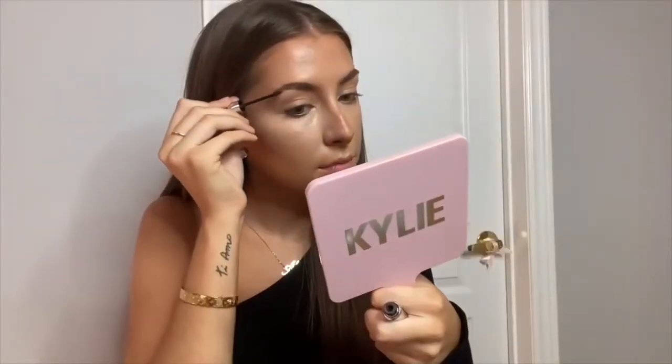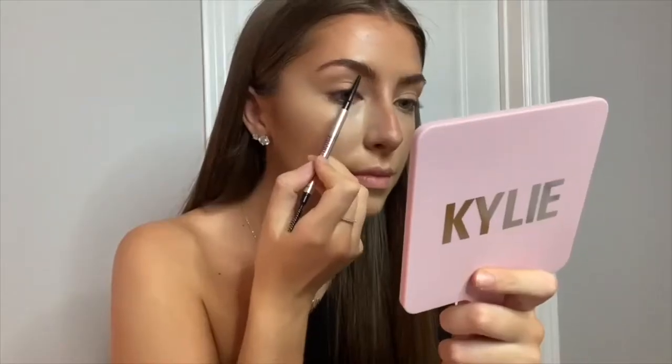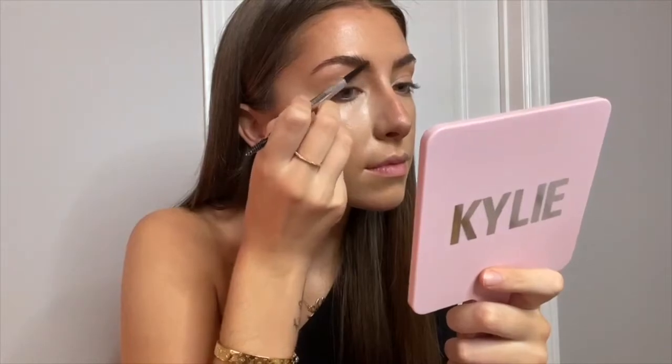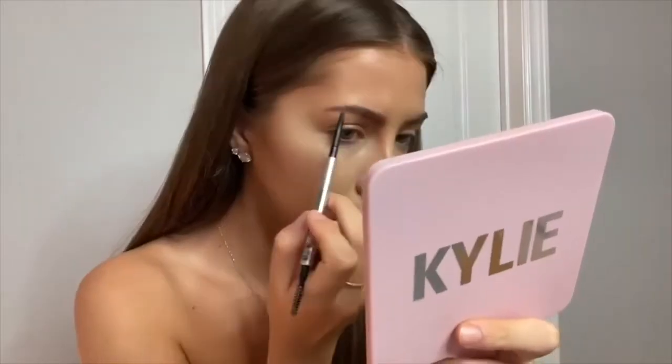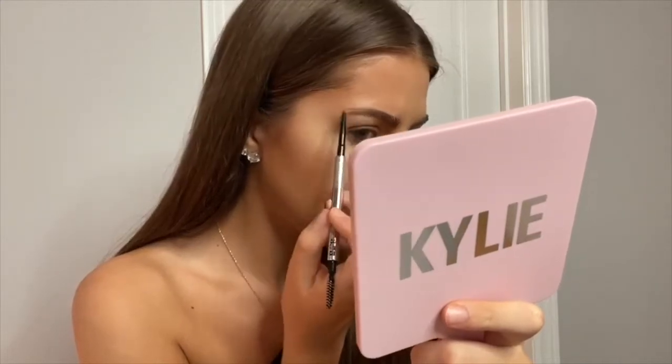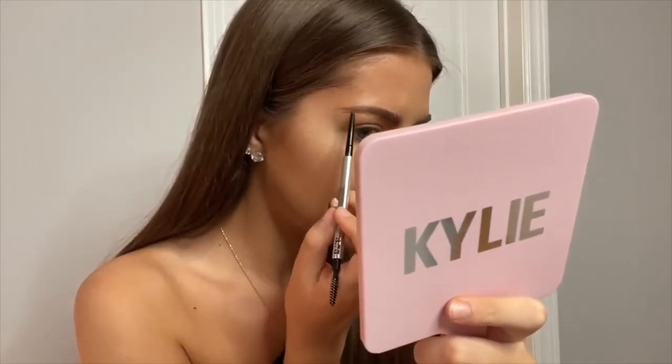For my brows, lately I've been liking to start off with the Benefit Gimme Brow in shade 3, and then after I'll go in with my brow pencil. For the pencil I also use Benefit — it's the Precisely My Brow in shade 3.75. This is my absolute favorite brow pencil. I really like focusing on the tail of my brow and extending it outwards a little bit.